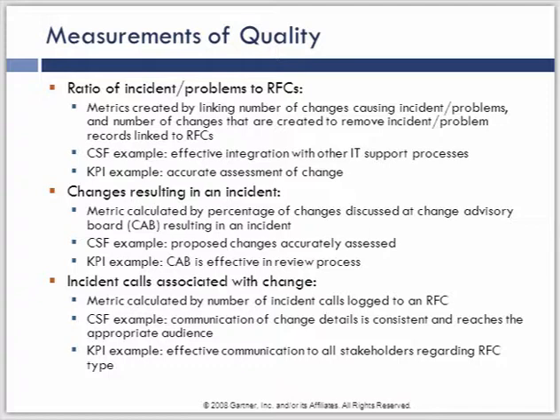The critical success factor here is effective integration with the other processes and accurate assessment of the change — did the resulting RFC actually eliminate those incidents and problems we were hoping to get rid of? A metric a lot of organizations go after is the number of incidents related to a particular change — if we can minimize that, we can improve the downtime happening as a result of change. We also look at the incident calls logged according to the RFC. Once the RFC has gone through, we want to clearly identify how many incidents were connected to it, because that information is very valuable in helping to improve the quality of the change management process itself.